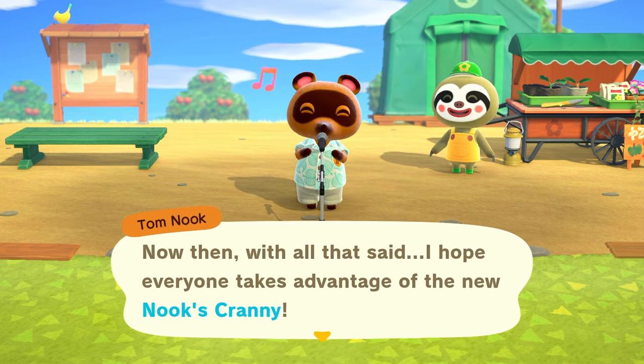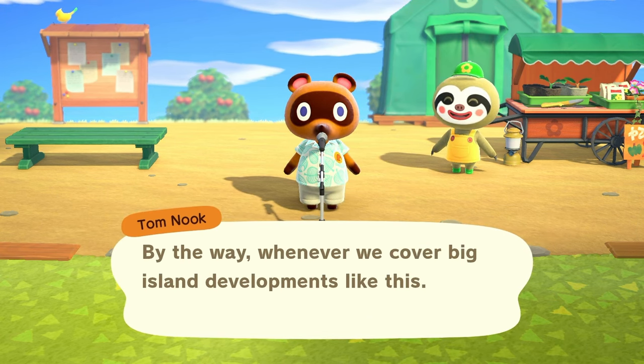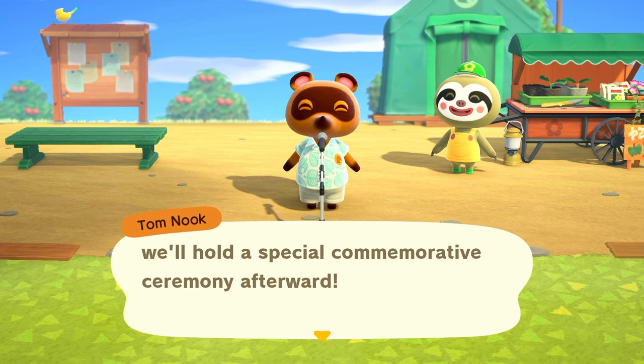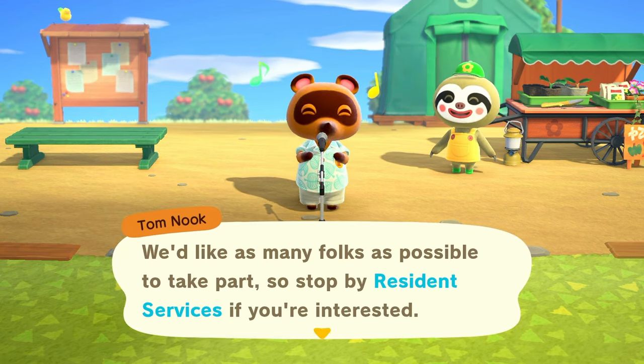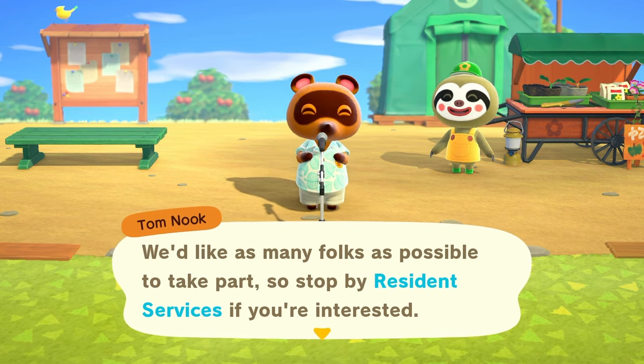I hope everyone takes advantage of the new Nook's Cranny. Whenever we cover big island developments like this, we'll hold a special commemorative ceremony afterward. We'd like to see as many folks as possible take part, so stop by Resident Services if you're interested.